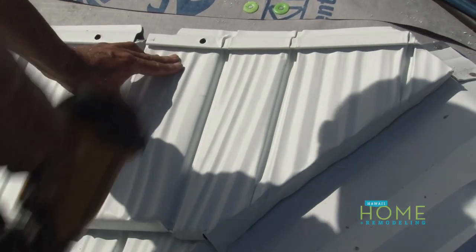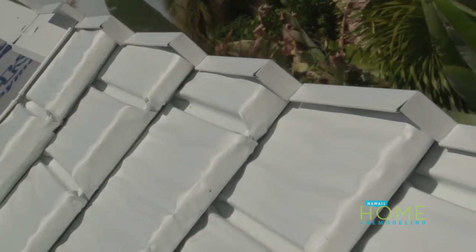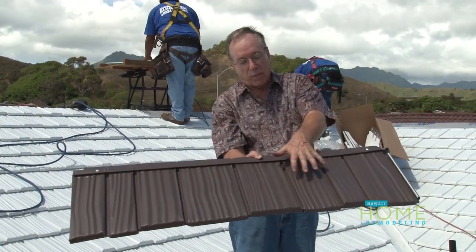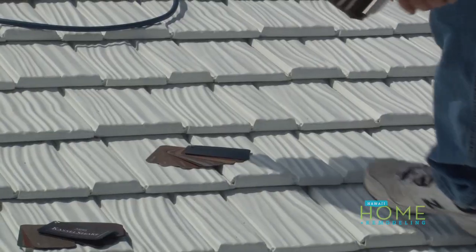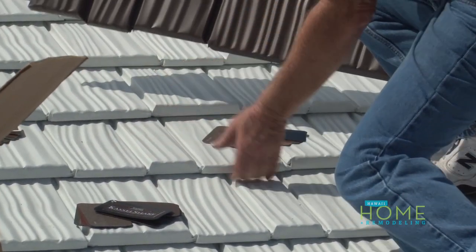The reason it can handle that is because we put all the stainless steel fasteners here. The next panel locks on and conceals all the fasteners. Plus, when the wind blows and tries to suck it up off the roof, it gets tighter and tighter — and you can check, there's no way to pick this up with your fingers. It's a great roof and has a great warranty.